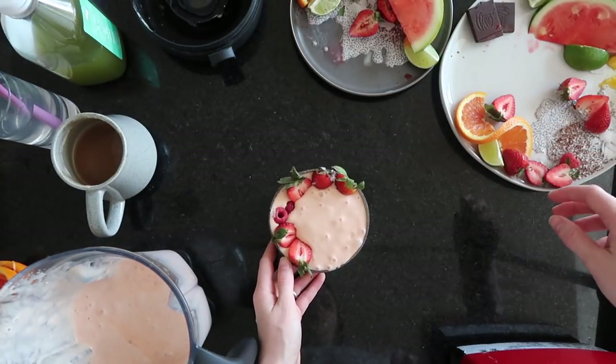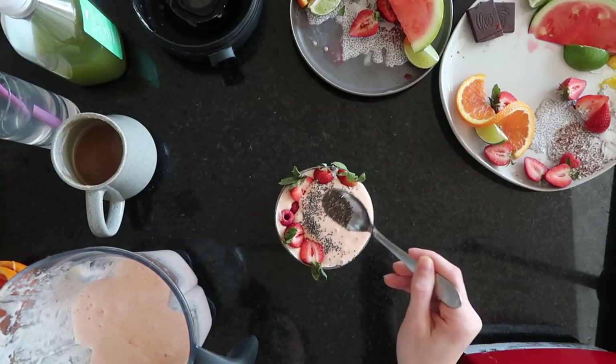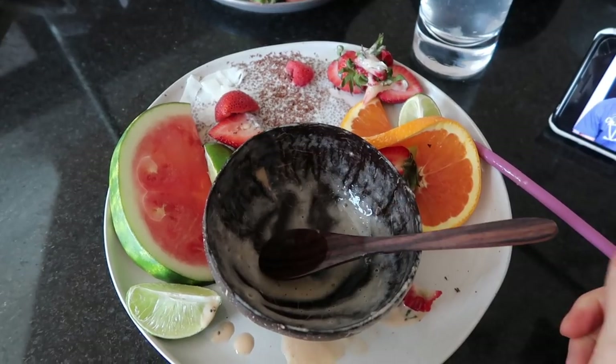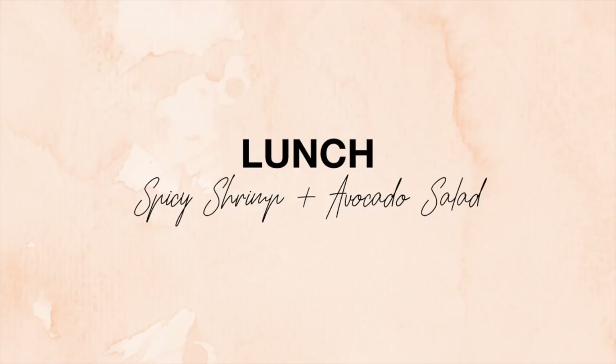Definitely don't be afraid of fruit. A lot of people say there's so much sugar, and yes, there is sugar in fruit, but it's natural sugar and it has a lot more benefits like antioxidants and things your body does need. So just don't be afraid of fruit — it's really good carbs in the morning.